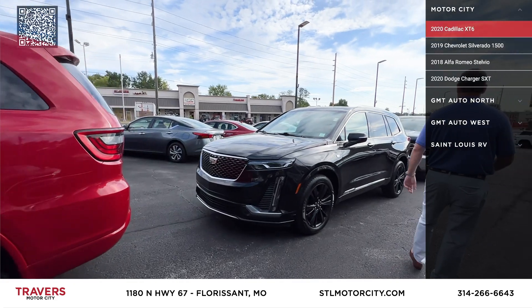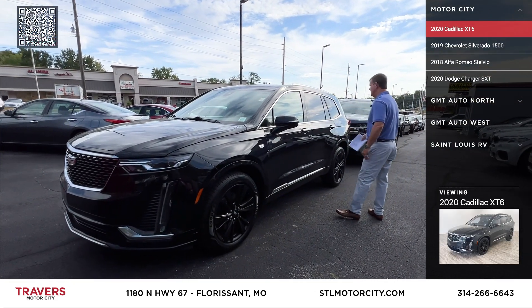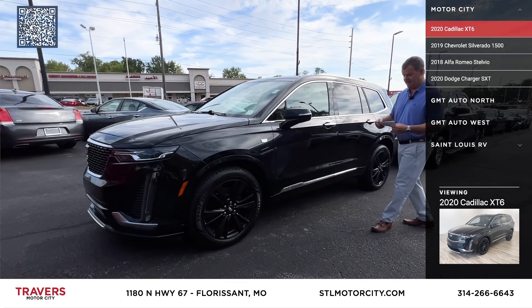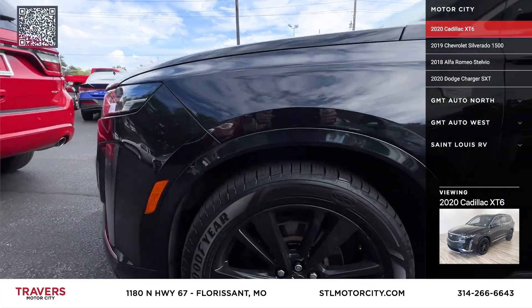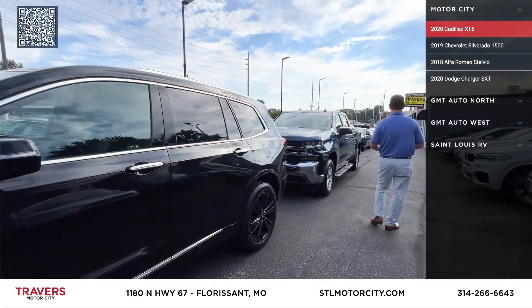Here's a 2020 Cadillac XT6 — beautiful utility. It's got new tires, panoramic roof, heated and cooled leather, and upgraded Cadillac wheels. These are about $60,000 new. We've got that priced at $28,995.